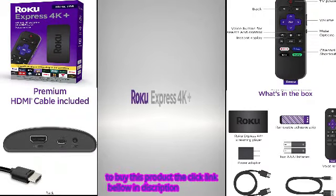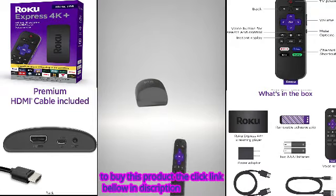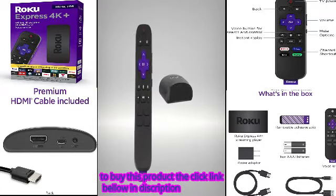Introducing Roku Express 4K Plus — fast 4K streaming made easy with a voice remote at an incredible value.